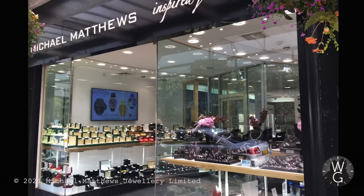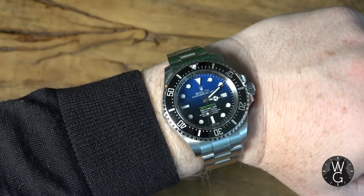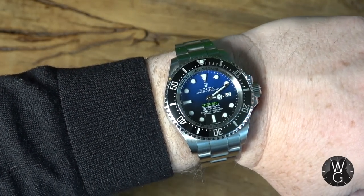I actually secured this one from a retailer in Bournemouth called Michael Matthews. The second gen version was of course secured as part of my relationship with Lange's in Southampton. The overwhelming feeling when you're holding a Deepsea Deep Blue is of solidity — this thing is going nowhere. It will certainly outlive me, and it will probably outlive the human race.